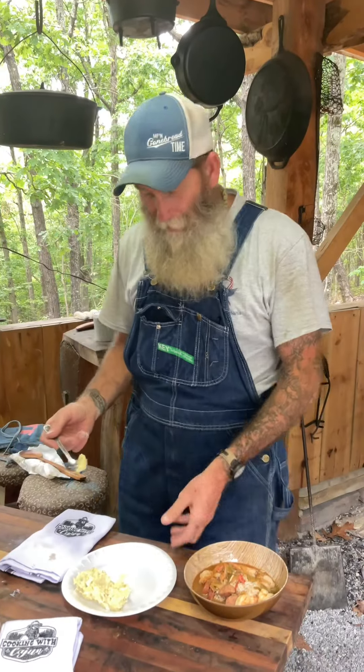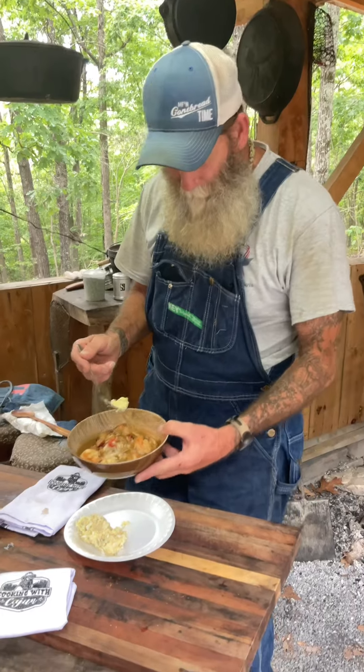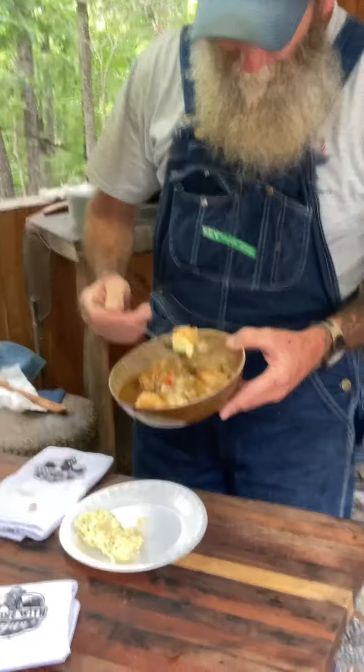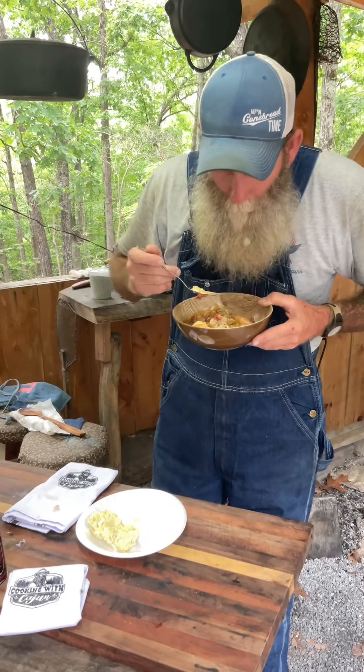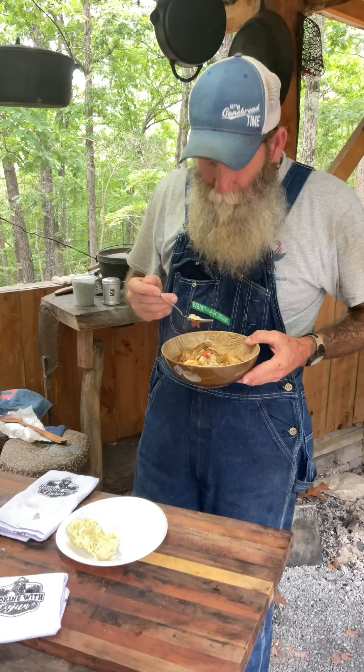Alright, so we got the potato salad on the side — that's where it belongs. We got the gumbo, the shrimp, the crab meat. We got the shrimp. So it's all good. This is a hamlet. It's a hamlet.